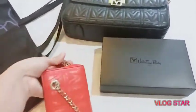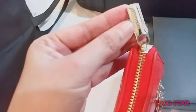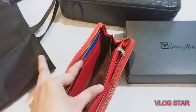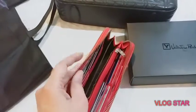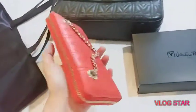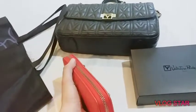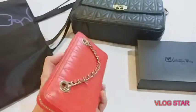When you open the wallet, it has 'Valentino Rudy' on the handle. Inside there are card slots, a compartment, another compartment, cards on the other side, and a packet on the other side as well. It's not very heavy — it's a lightweight wallet. That's why I've never had a chance to change wallets for over a year. Usually I change wallets every two weeks or two months if I don't like it, but this one I've been using for a long time.